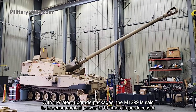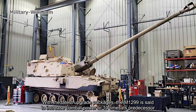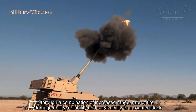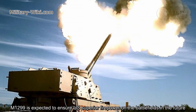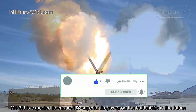With the latest upgrade packages, the M1299 is said to increase combat power to 10 times that of its predecessor through a combination of increased range, rate of fire, lethality, reliability, and survivability against counter-attack. The M1299 is expected to ensure US superior firepower on the battlefields of the future.